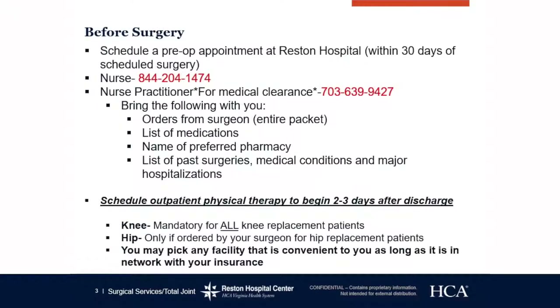Before surgery, you need to attend a preoperative appointment here at Reston Hospital Center within 30 days of your joint replacement. If you'd like to come to Reston Hospital to see the nurse practitioner, her name is Paloma, and she is able to give you your medical clearance so that you do not have to go to your own primary care provider.